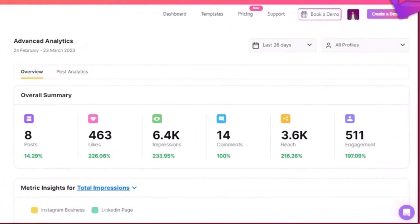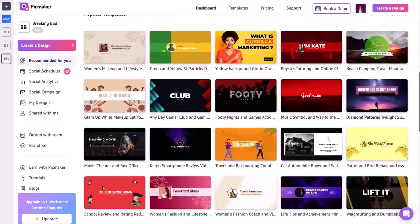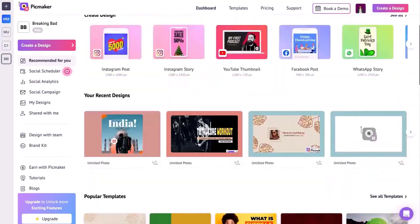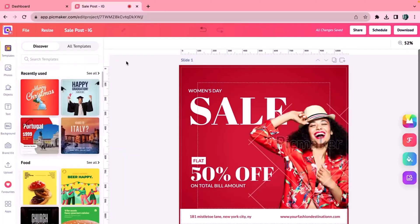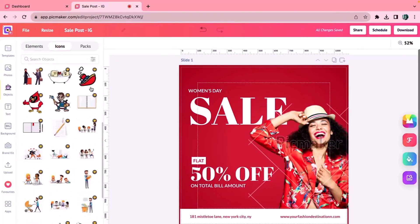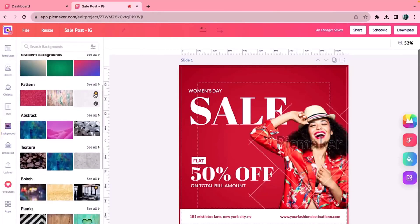Once your accounts are all cozy, it's time to create some posts. And don't worry if you're not exactly the creative type — Pickmaker has over 10,000 templates to choose from, so you can bring your ideas to life even if you're not sure where to start. The post designer is super simple to use; just drag and drop from Pickmaker's huge library of images, text, and visual elements.